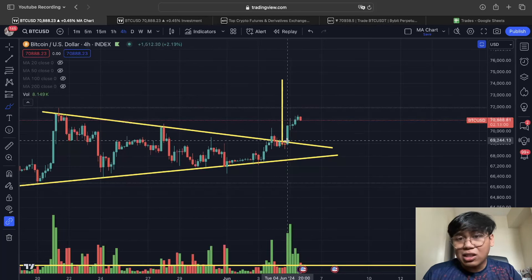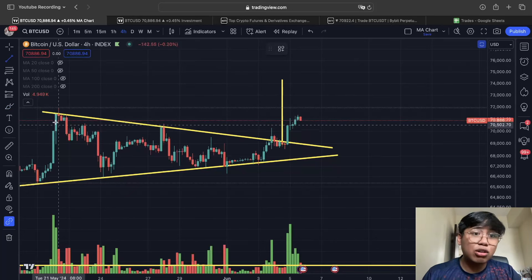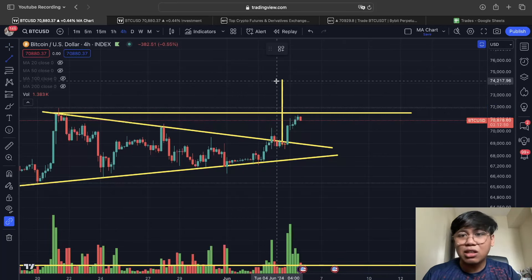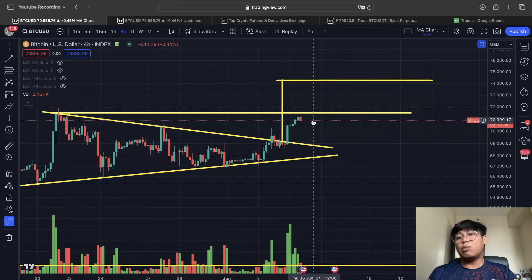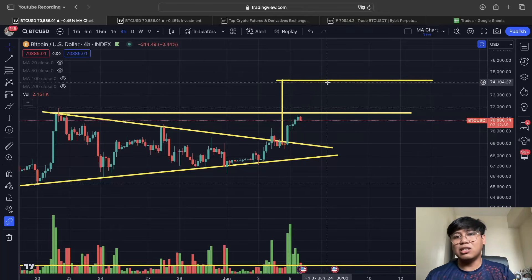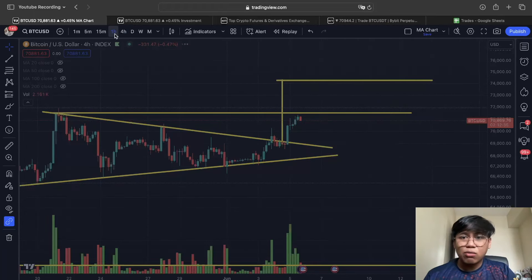Our first target is going to be around 71,400 — that is the current resistance we're seeing here. The final target is going to be around 74,000 to 74,200. Those are our partial take profit areas: around 71,400 and 74,200.